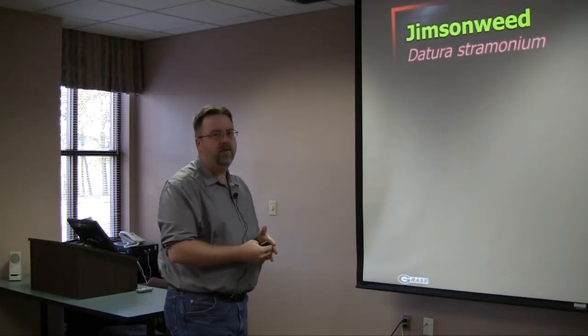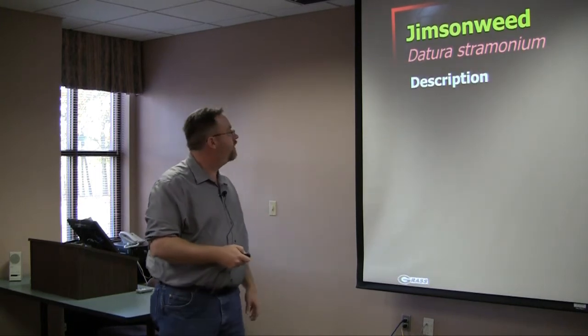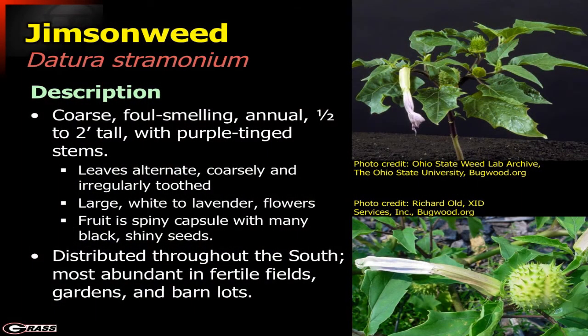Jimson weed is another very common weed. It is a very coarse and very foul-smelling annual — when you're around Jimson weed, you will know what I'm talking about. It has a very malodorous aroma and is a very distinctive-looking plant, especially the spiny capsule where it holds the black, shiny seeds. This is very abundant throughout the south, particularly in fertile fields, gardens, and barn lots.